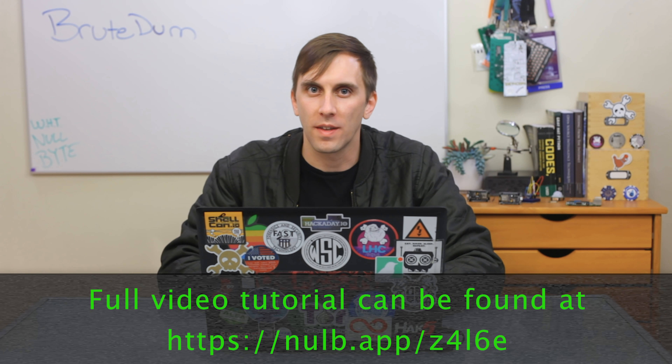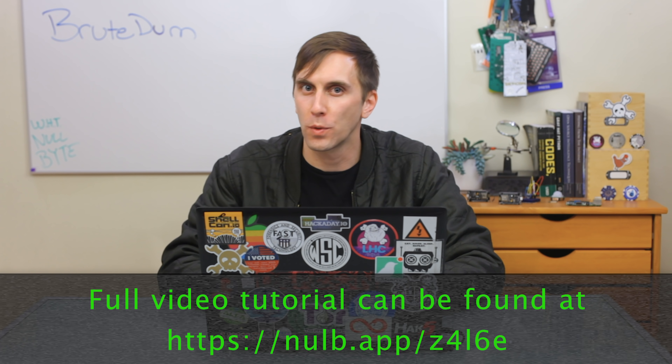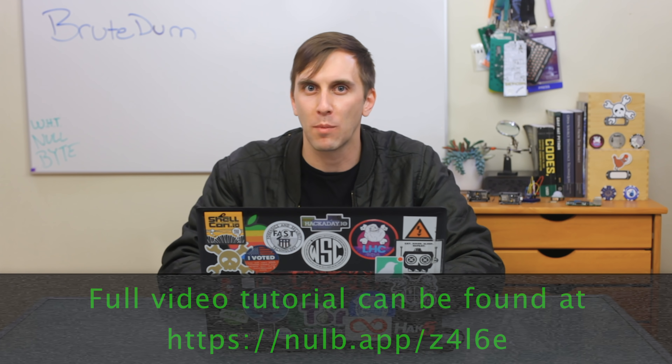If you're interested in brute-forcing SSH, Telnet, FTP, and more, we've got a tool that can do all of them. Today we'll check out BruteDem on this episode of CyberWeapons Lab.